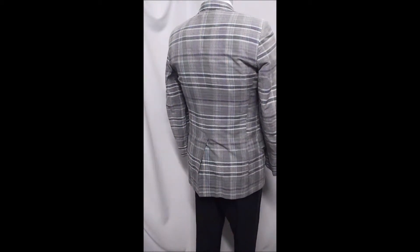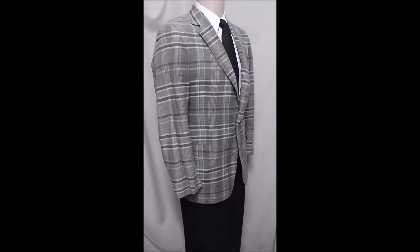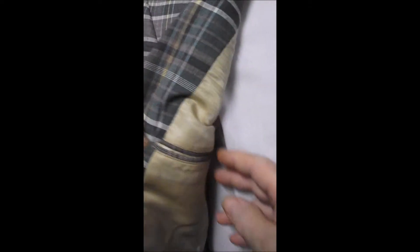Traditional pockets. Single rear vent. It's a little small for Oscar but he still loves it. You can see it's got the shell trim and hand stitching. It's got sweat guards.